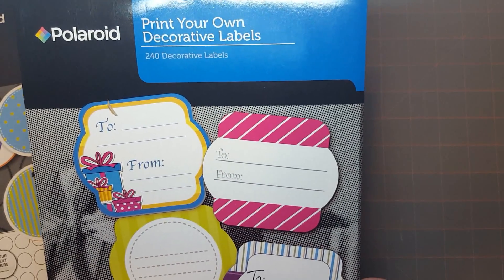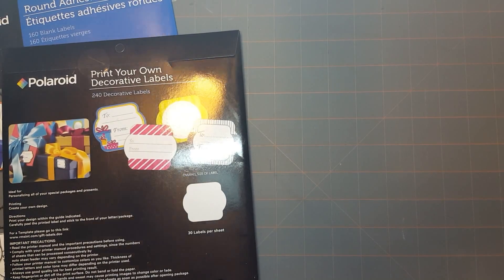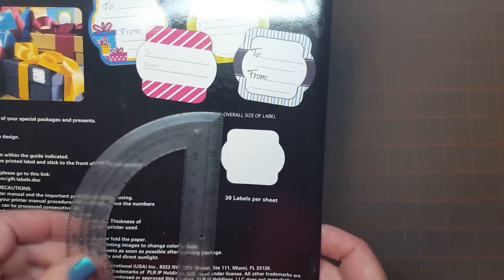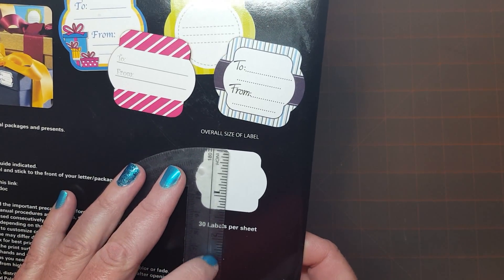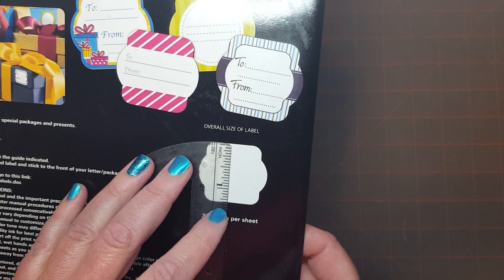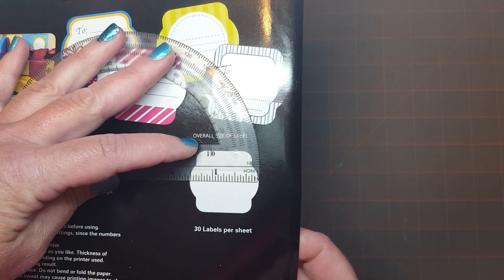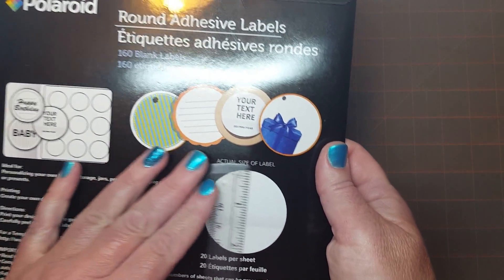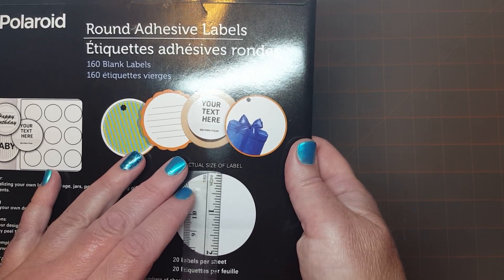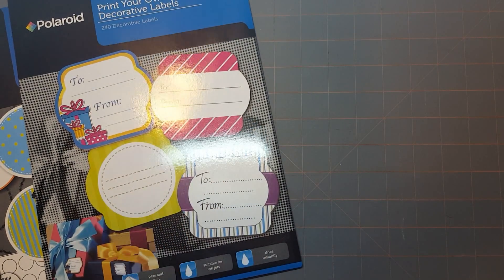I also found this one which is a little label like the to-and-from style, but they're completely blank — exactly that shape. They are actually kind of small. Looking at the per-sheet actual size, they're about an inch and a quarter tall and about an inch and a half wide. The circles are running about two inches. So there were those two items and that was it at the Dollar Tree.